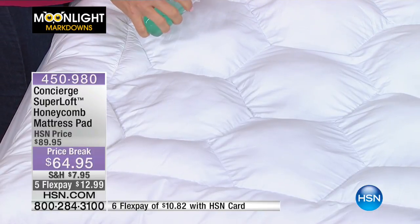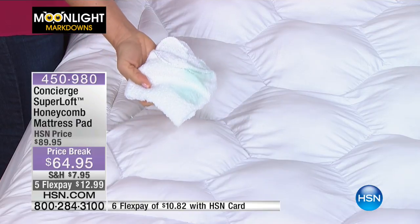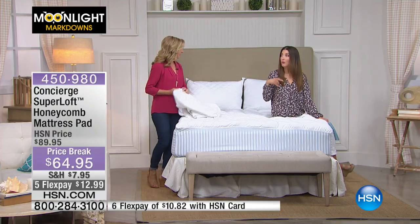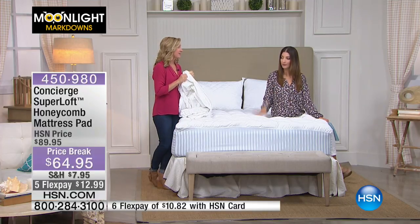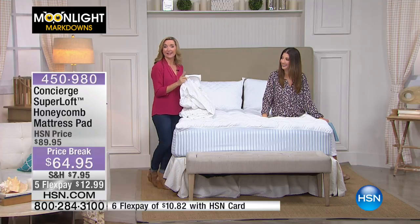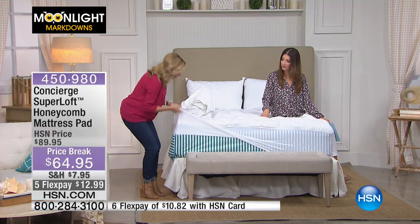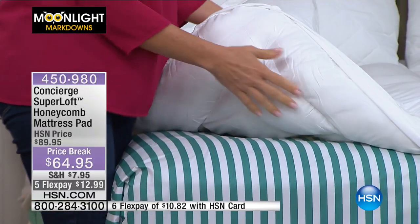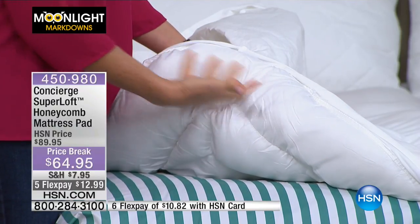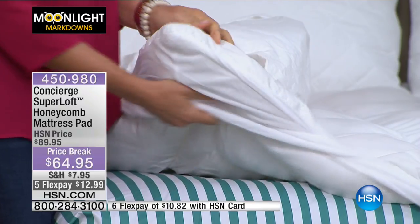This is also stain and water repellent. A lot of mattress pads out there — if you want protection from spills or accidents, you have to put a plastic layer on your bed. A lot of mattresses have a guarantee or a warranty and you have to protect them. This is a waterproof pad without plastic — who wants to climb in bed and hear that crinkling? Look underneath your mattress pad: it could have a plastic finish. There's no plastic here. This is all woven fabric — not paper backing that rips in the dryer. So this is an investment piece that's going to protect your mattress.